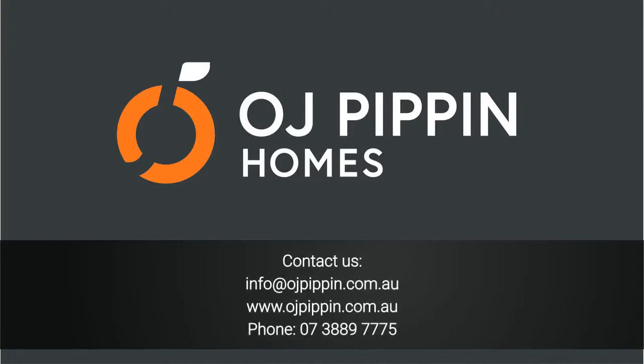Contact us at info@ojpippin.com.au, or visit our website at www.ojpippin.com.au, or call us on 07 3889 775.